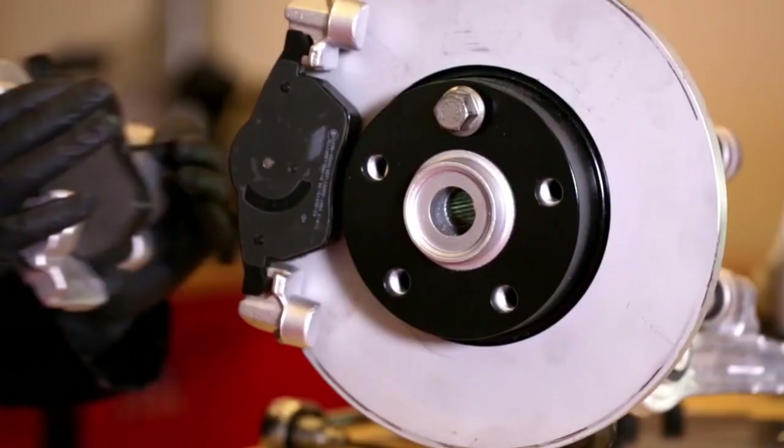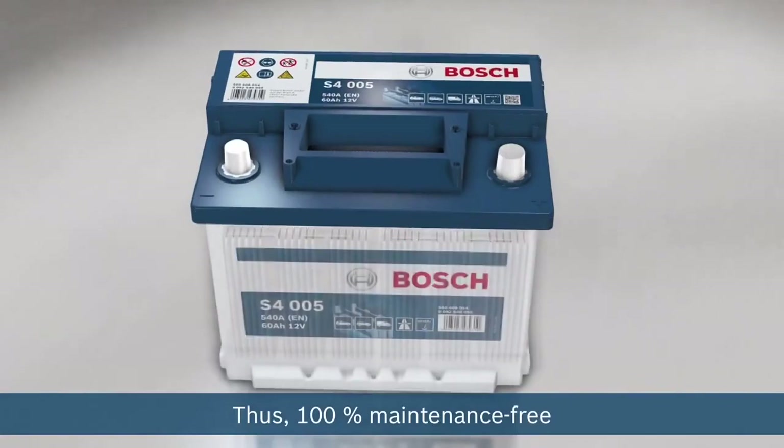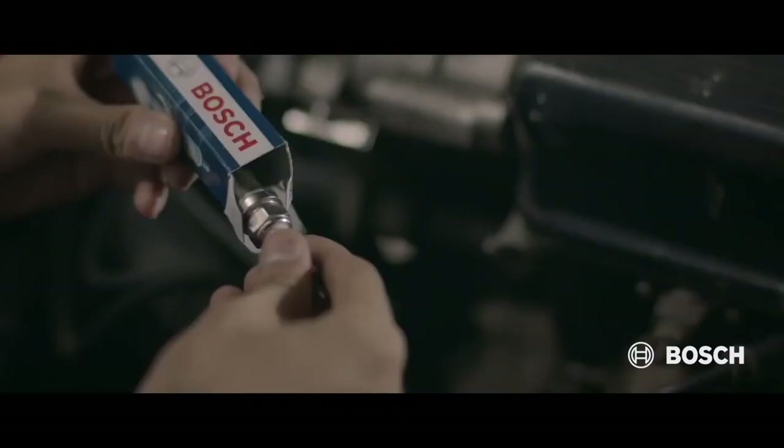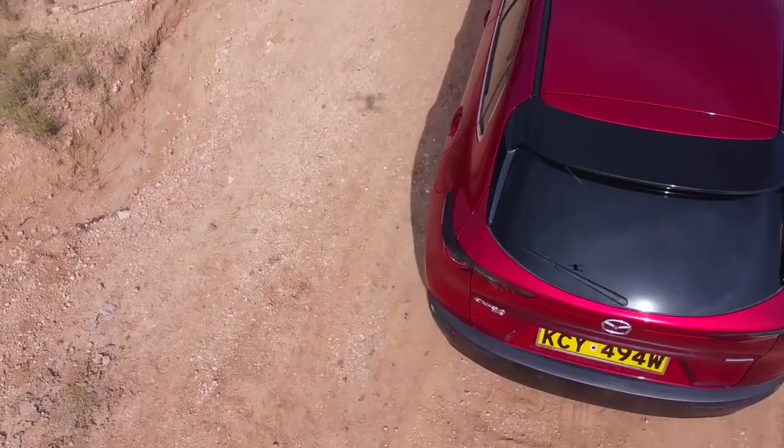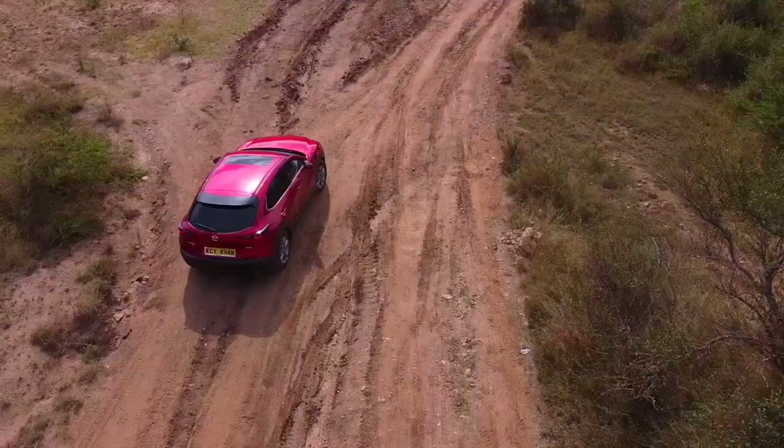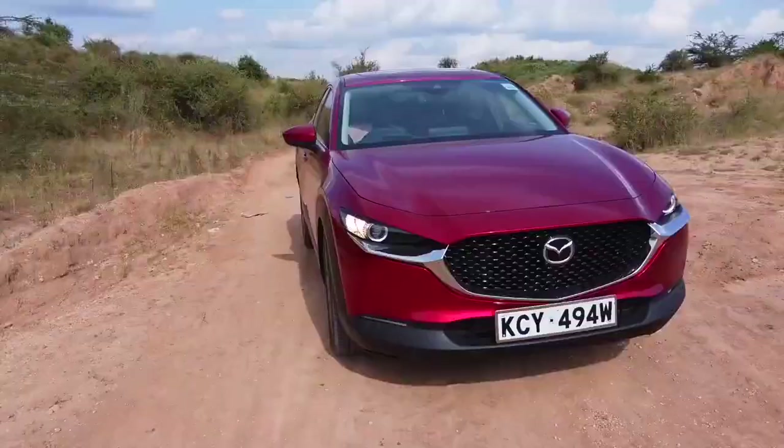This week on Cars with Big Boy Trials, we talk vehicle accessories. We review the all-new Mazda CX-30, the compact crossover that's set to take this market by storm.